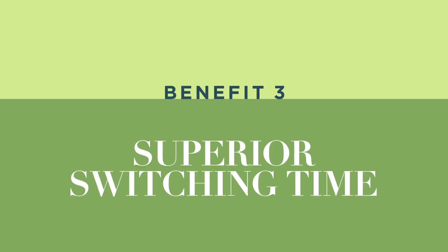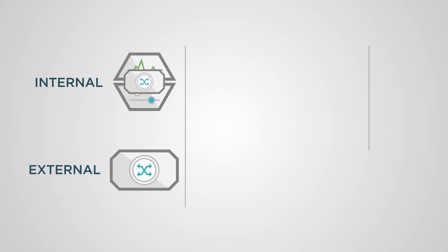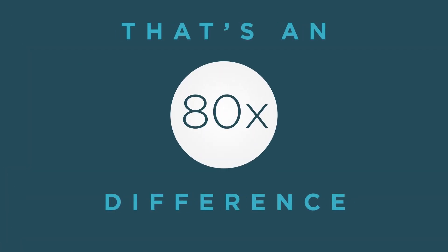The third benefit of an external bypass is superior switching time. What typically takes an inbuilt bypass 20 seconds to do takes an external bypass only a quarter of a second. That's an 80-fold difference. Imagine what could breach the network if every bypass had that lag.